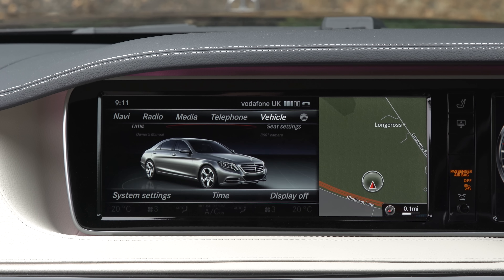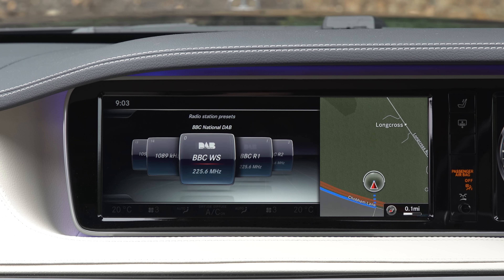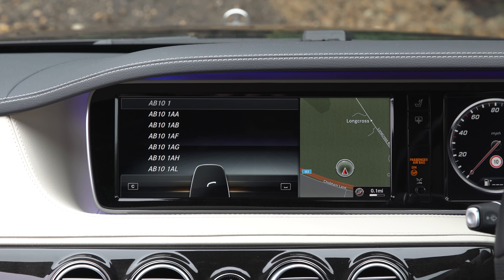It's still high-def with crisp graphics. However, it can be a little complicated to use at first, with a bewildering number of menus that take time to get used to. Sadly, the S-Class can't be had with Apple CarPlay nor Android Auto at the moment. That said, the touchpad means you can write in postcodes with your finger.